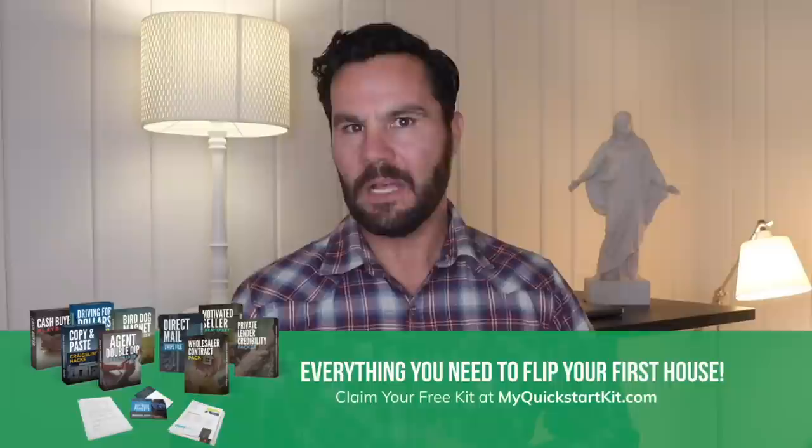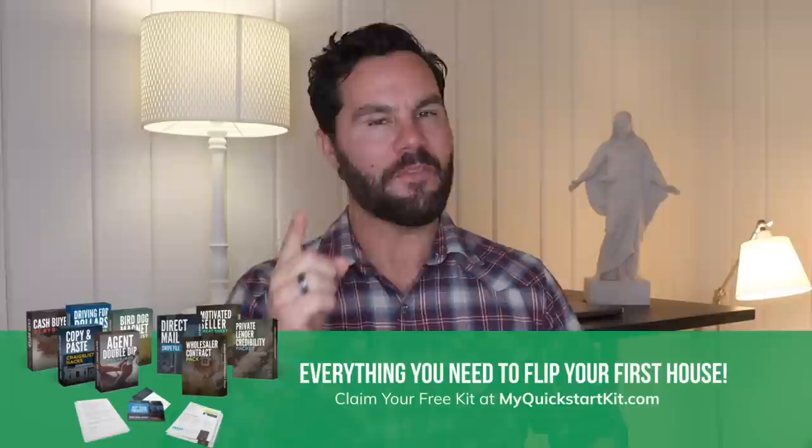Amazing. Don't ever tell me there aren't motivated sellers on market. Next time someone tells you that, you have my permission to slap them.